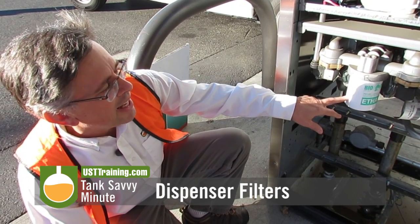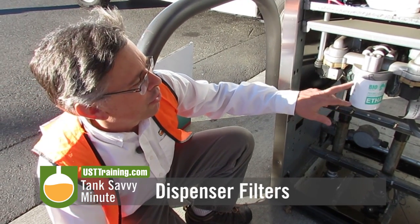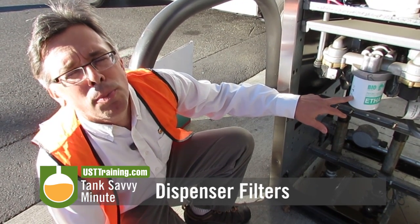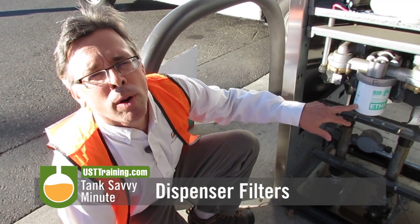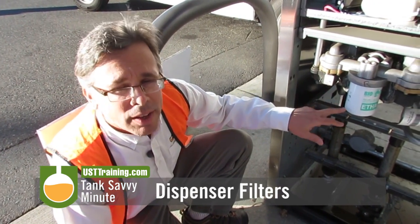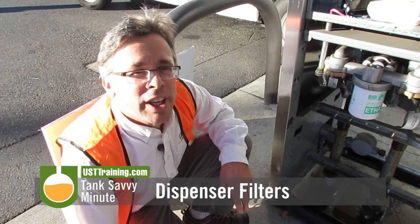This particular one was put in today, 9-12-14, and there is a stamp on here. This company's policy is to change the filter at least annually. Filters are a very important part of the fuel quality of the system and make sure your customers keep coming back.